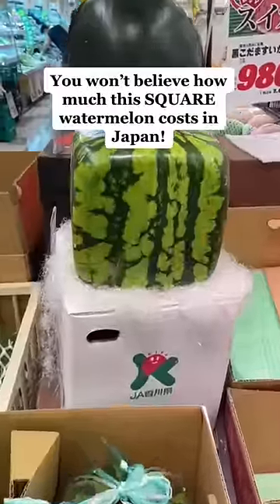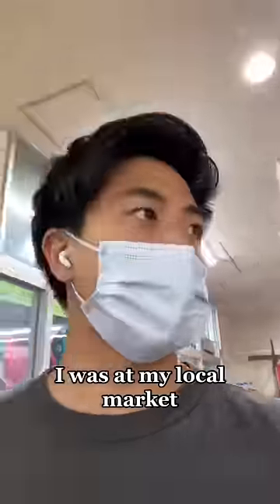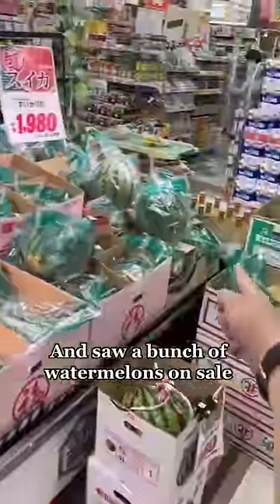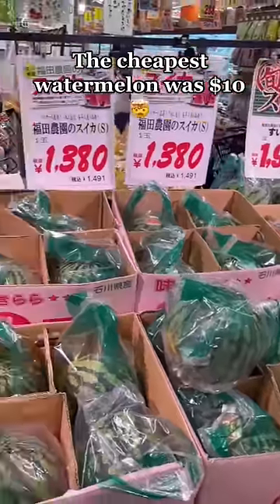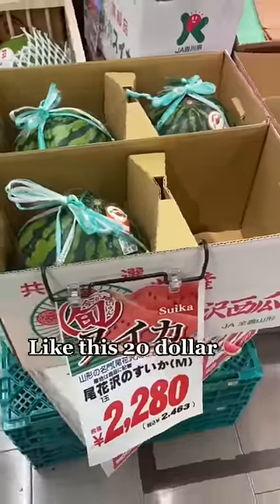You won't believe how much this square Japanese watermelon cost. I was at my local supermarket and saw a bunch of watermelons on sale. But then I realized the cheapest watermelon was $10 and the rest were more expensive, like this $20 watermelon.